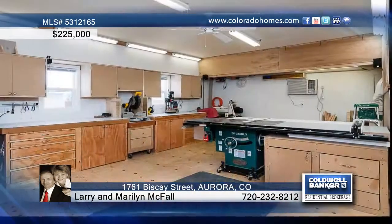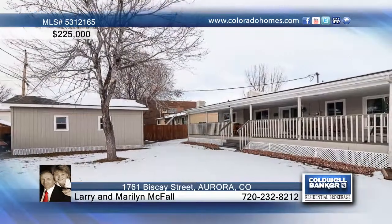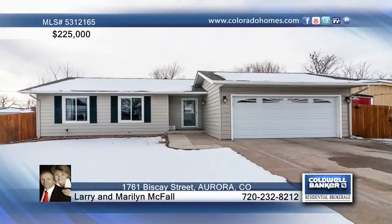A covered patio stretches the length of the house and offers the perfect place for outdoor entertaining. Contact Larry and Marilyn McFaul for additional information on this amazing 5 bedroom, 3 bath home in Aurora.